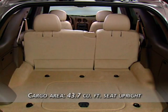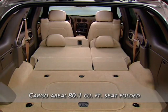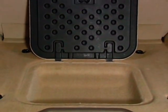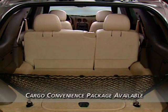Rainier's 60-40 split folding rear seat easily adapts to increase cargo carrying capacity. With the seat upright, Rainier has a generous 43.7 cubic feet of cargo area, and with the seat folded down, there's 80.1 cubic feet. A rear storage well is standard, and the available cargo convenience package with convenience net, rear reversible cargo mat, and cargo shade increase Rainier's storage versatility.